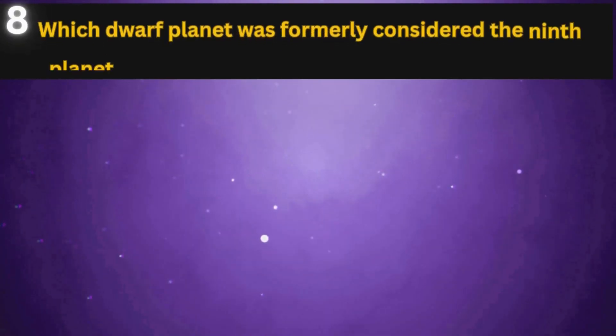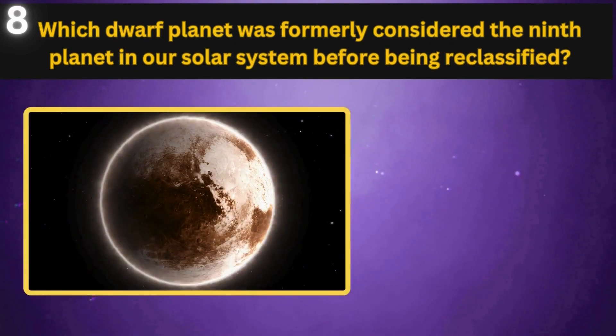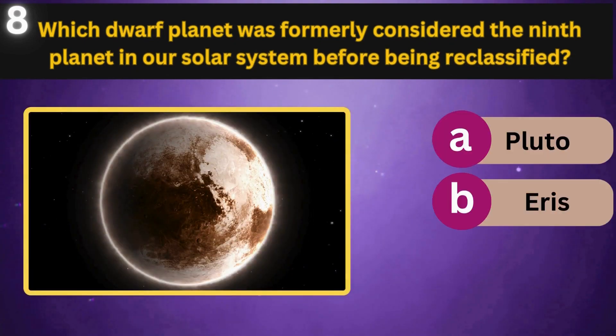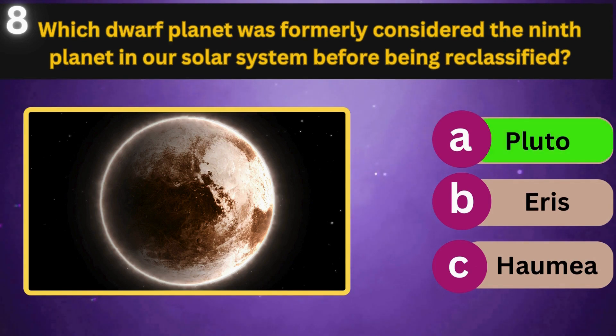Which dwarf planet was formerly considered the ninth planet in our solar system before being reclassified? Pluto, Eris, Haumea. Pluto.